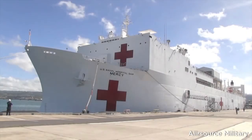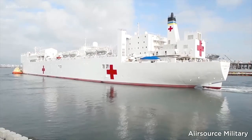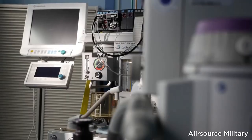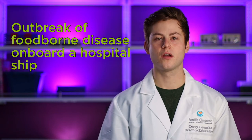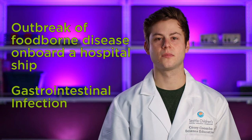Over the last few days, you have been investigating an outbreak of an infectious disease on board a hospital ship. Hospital ships are relief ships that travel to sites of natural disasters to provide medical support. In August of 2018, there was an outbreak of a foodborne disease on board a hospital ship where several dozen people became sick with a gastrointestinal infection. It was determined that the illness was caused by bacteria.